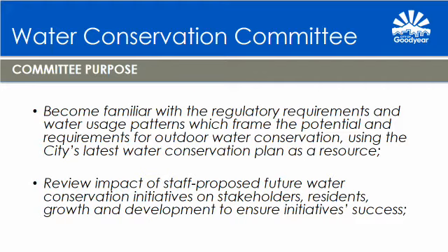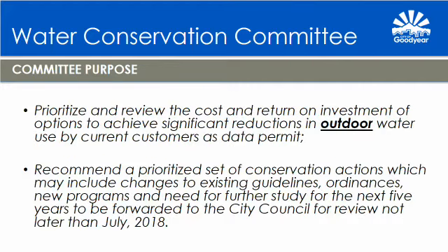The purpose of the Water Conservation Committee outlined in the bylaws included: 1. Understand regulatory requirements and the City's water usage patterns and outdoor water conservation potential based on the City's latest water conservation plan. 2. Review impacts of proposed future water conservation initiatives on stakeholders and ensure the initiatives' success. 3. Prioritize recommendations and determine costs and return on investment as data permitted. And 4. Recommend a prioritized set of conservation actions that could include changes to existing guidelines, ordinances, programs, and further studies needed as part of the five-year plan before July 2018.